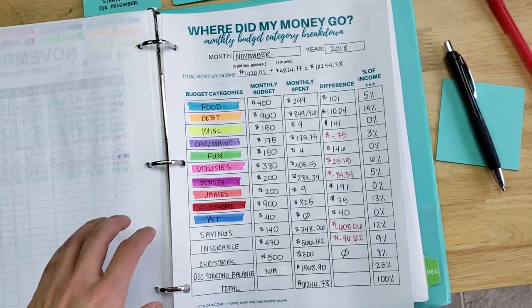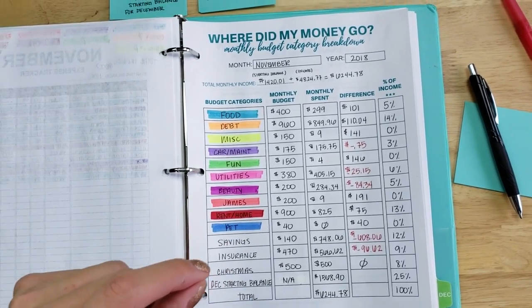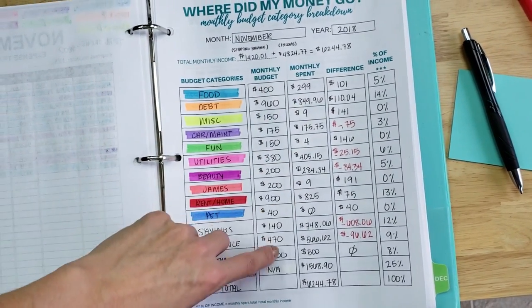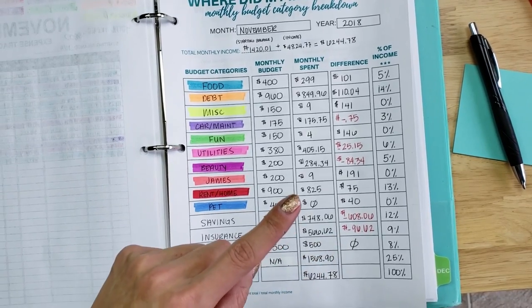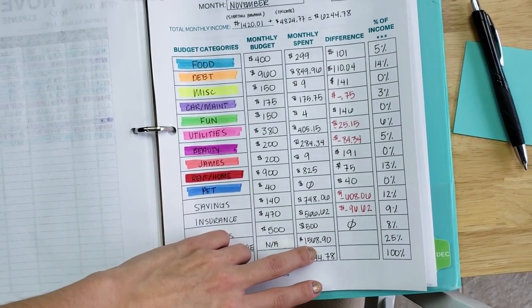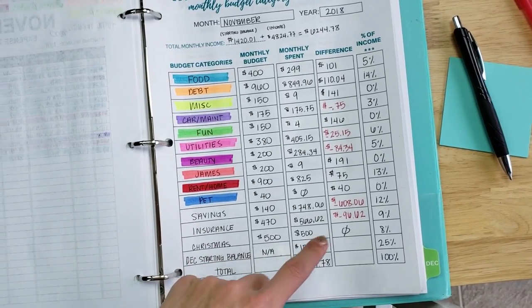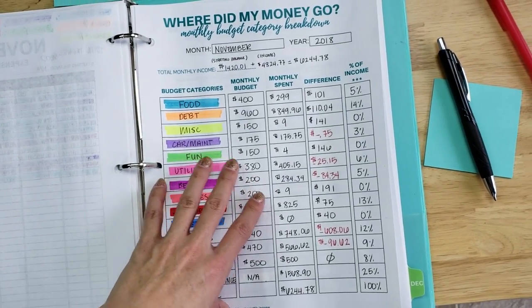It's very important that when you're looking at this page, you also include your December starting balance as a category in your budget, because your income minus your expenses should equal zero — especially if you're doing a zero-based budget. Do you see how my income and my expenses, all added together, equal my income? That's a great way to know if you tracked your spending correctly. If I removed the December starting balance line, I'd be $1,568 short because I still have money in my cash envelopes and checking account.